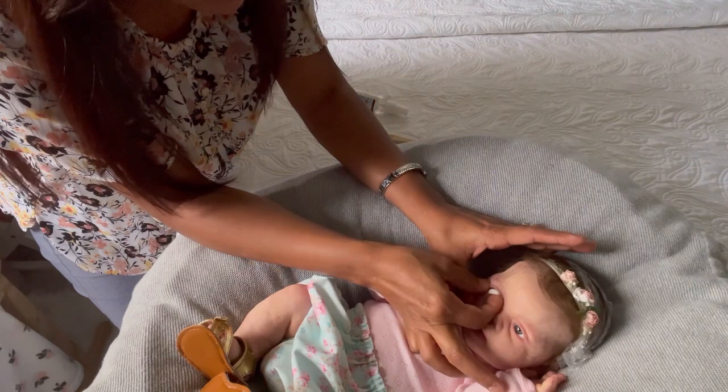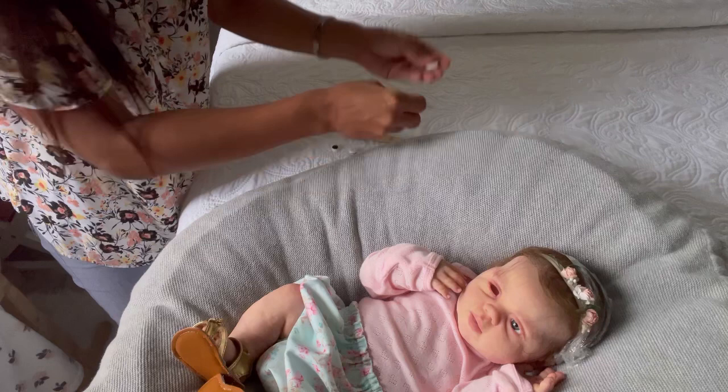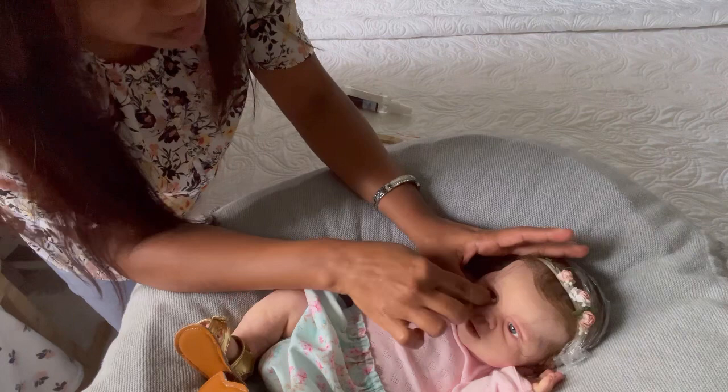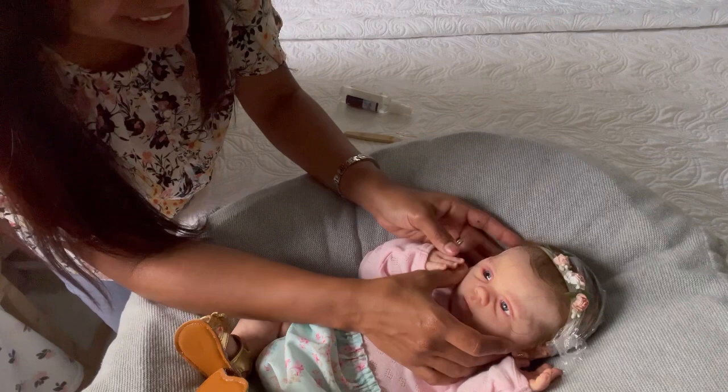She looks beautiful! Let's see the other one. I want her to be looking to the side, so I will try to do that. It's very simple, as you can see, in a silicone baby — to change the eyes. Oh my goodness, she looks so different!